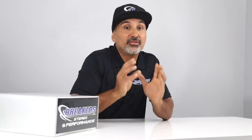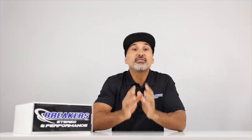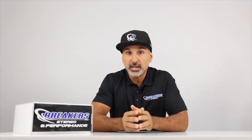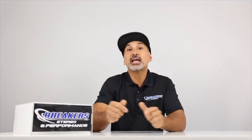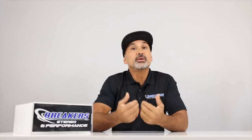That's going to wrap it up. Hopefully you found this information useful and we're optimistic about this situation — that it'll resolve itself in the near future. If you liked this video, make sure you hit that like button and don't forget to subscribe to our channel. My name is Josh, I'm with Breaker Stereo and Performance. Thanks for watching.